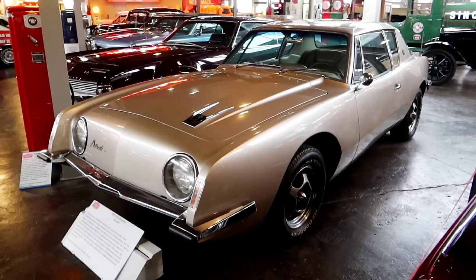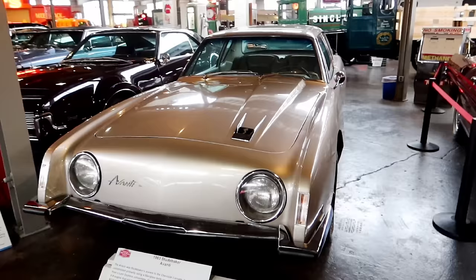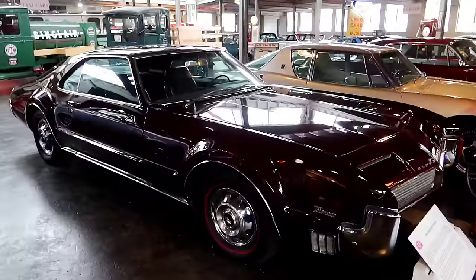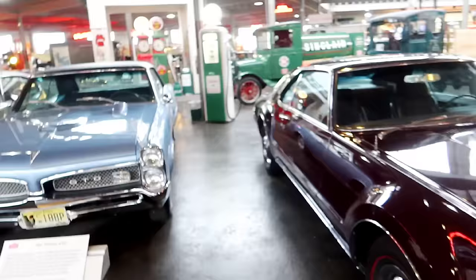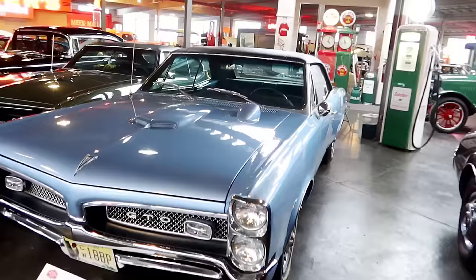That is a 1963 Studebaker Avanti — was the answer to the Corvette. I don't think so, not in looks anyway. A 1963 Oldsmobile Toronado — I don't know that I've even ever heard of the Toronado. Looks pretty basic in design for that time period. Here's a '67 Pontiac GTO.